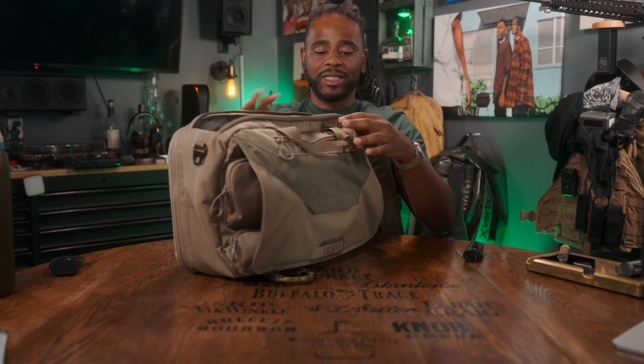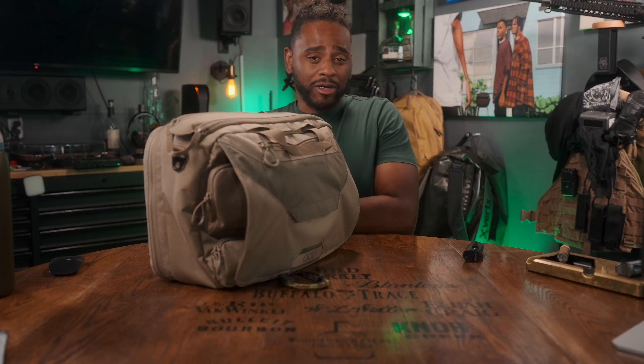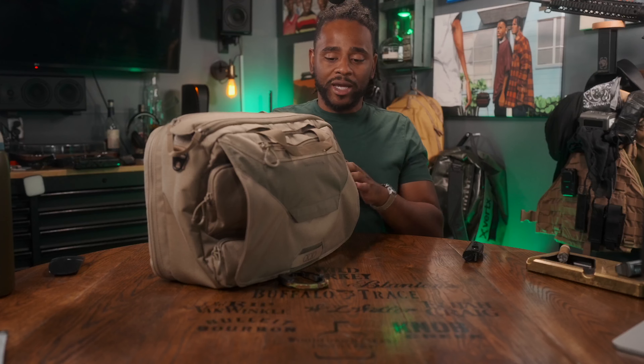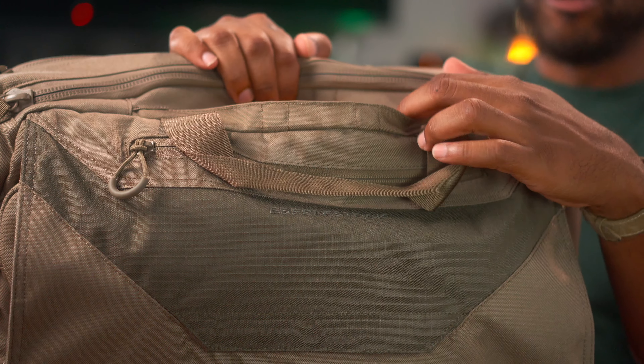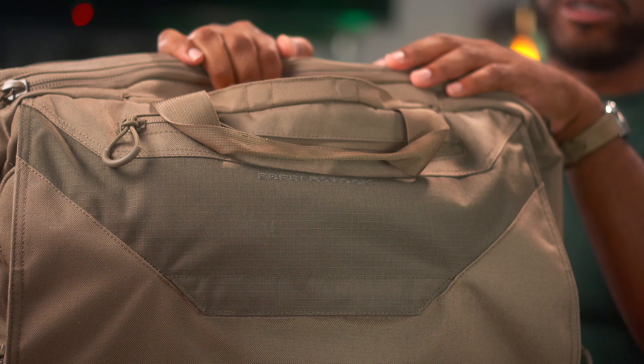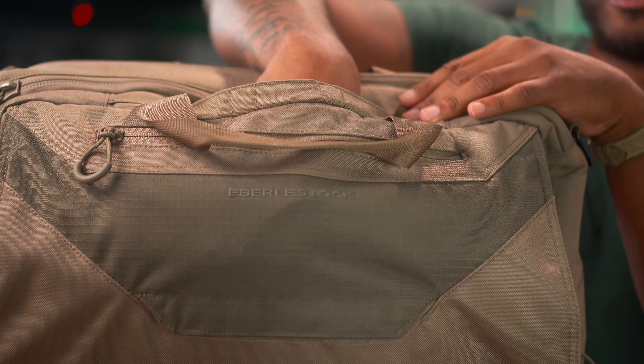Even in storage area number one, if I have a mouse and keyboard in there, sometimes when I go to work I'll bring my personal computer and my work computer in this bag and handle both with no problems whatsoever. Now, we're about to get into storage area number two, but first you have the magnetic closure for your CCW compartment.